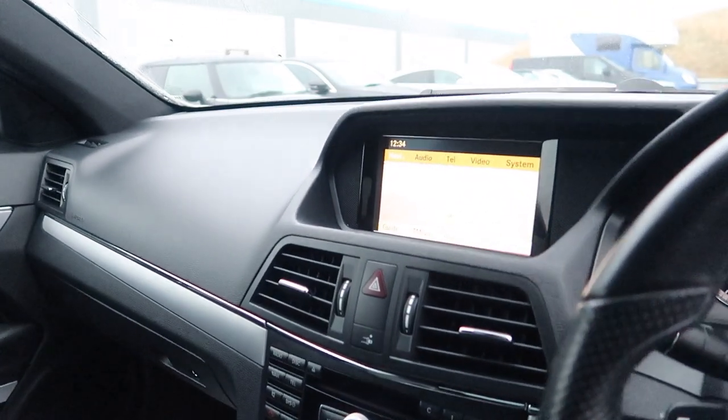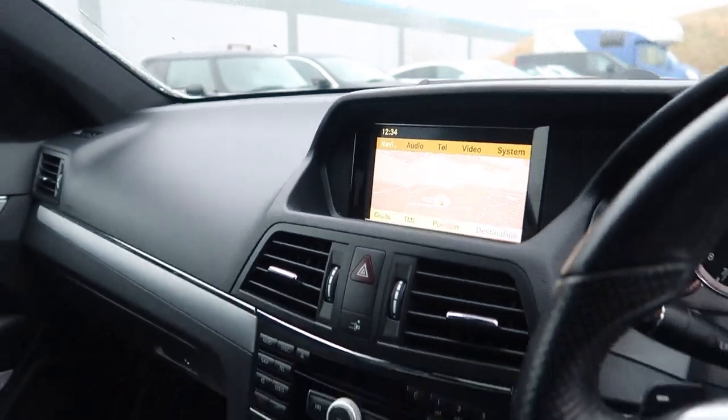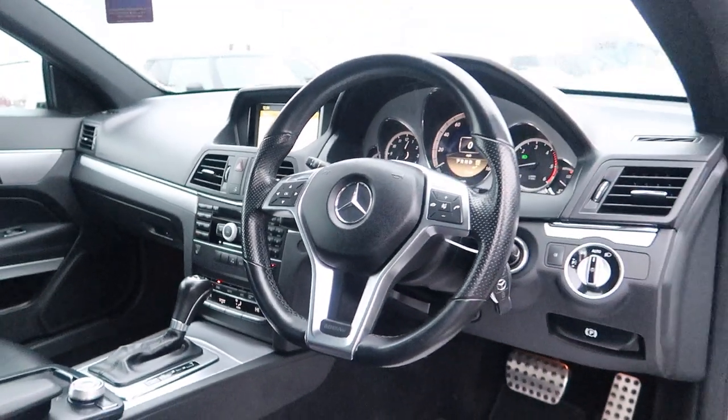I'll just quickly show you this sat-nav — a very easy to use Mercedes-Benz entertainment system.